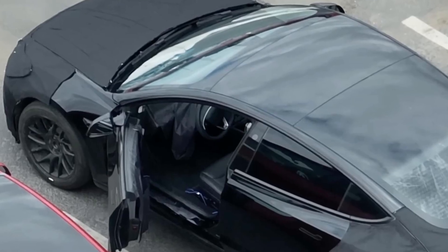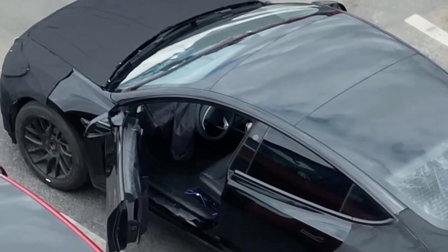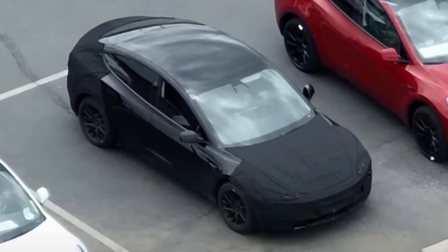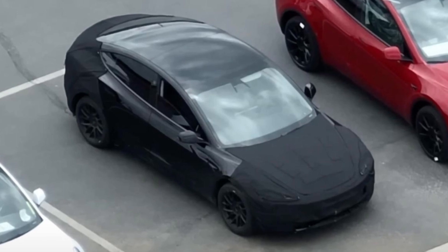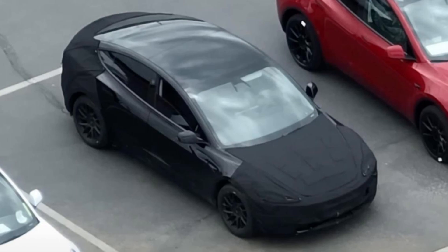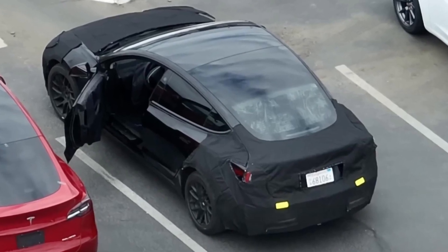A drone was able to get a photograph of the interior of the upcoming 2024 Tesla Model 3, which Tesla discovered while conducting testing. The soon-to-be-revised Model 3 from Tesla was observed being tested by the firm as it gets ready for its impending makeover, and drone footage has captured a sneak view of the redesigned interior.